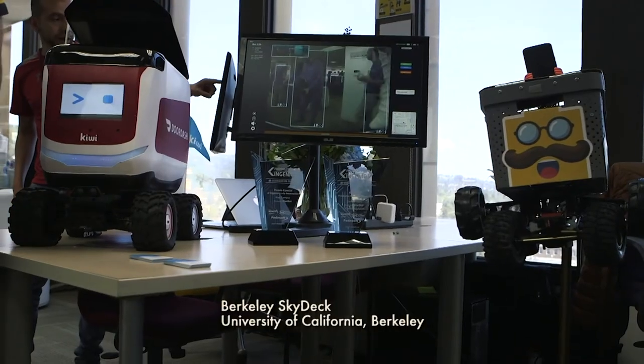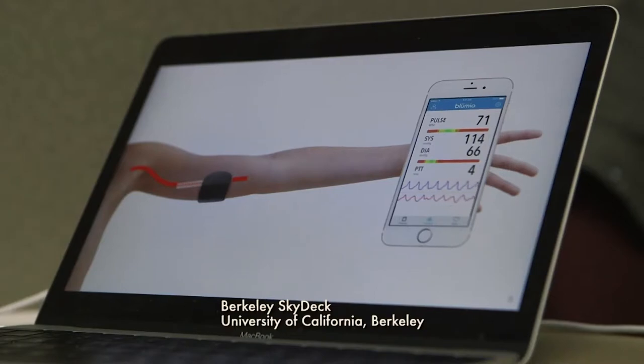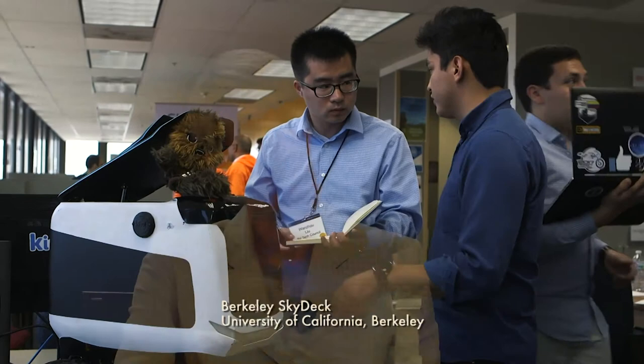So it's a six-month program. It is. So who can apply for it? We cast a wide net. First and foremost, we look for startups that have a Berkeley founder. That can be a student, faculty, staff, or alumni.